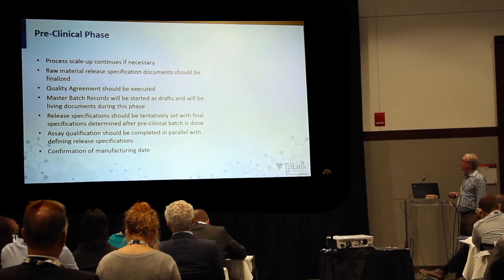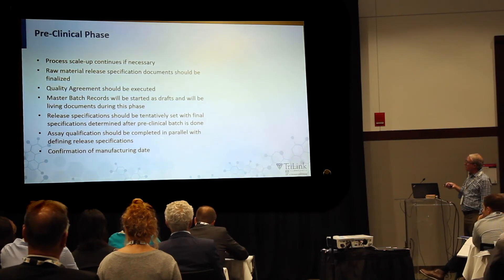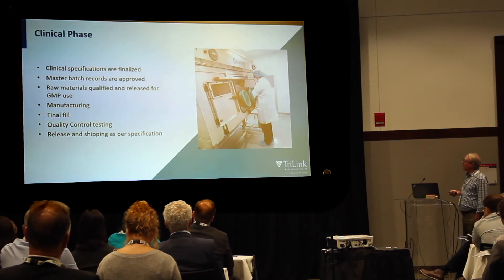In the preclinical phase, you have process scale-up, raw material release, and specification documents that should be finalized. A quality agreement should be executed, master batch records will be started and will be living documents during this phase to be locked down later. You should tentatively define your release specifications — you can do some early preclinical work to find out what specifications the materials are meeting, and use that to guide the specifications for your final process. You don't want to choose specifications you cannot achieve, but they still have to be safe. Assay qualification should be completed in parallel with defined release specifications.